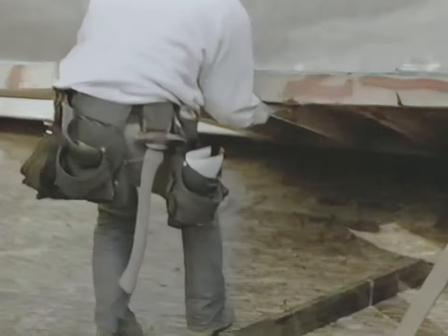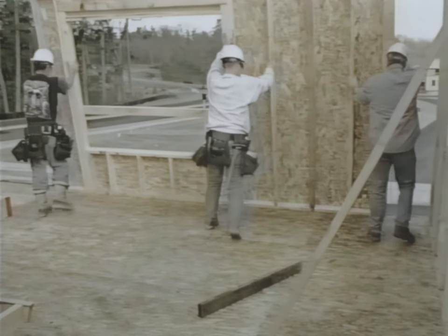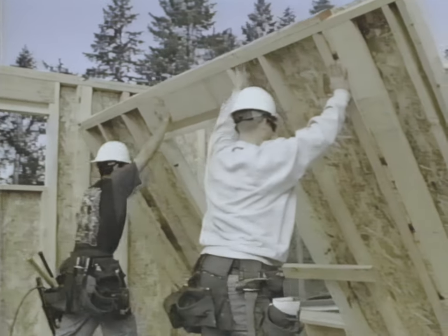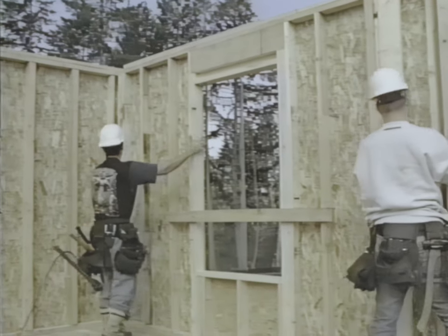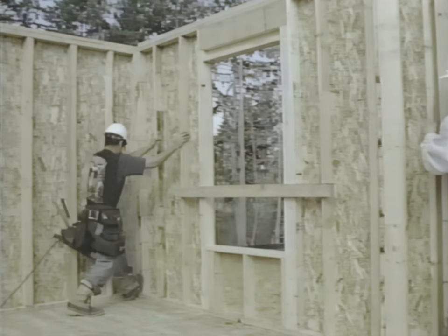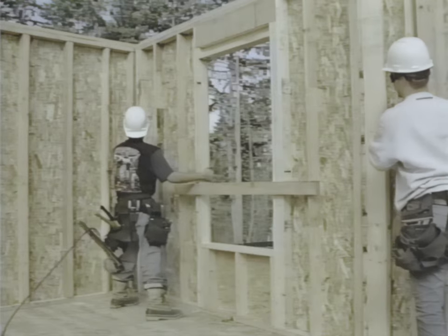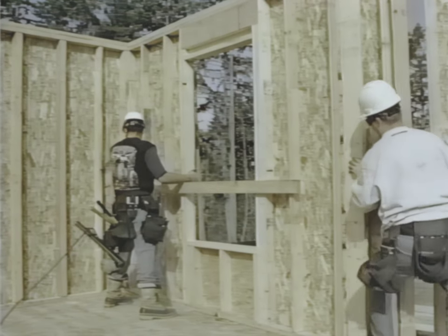Many workers are seriously injured or killed while raising walls. A sudden gust of wind may push a wall over, or if someone slips during a manual raising process, the wall can fall back onto the workers. Good pre-planning will lead to a safe process. Be sure you have enough help and good methods in place before raising any walls. Be sure to use proper lifting techniques to prevent back injuries — bend your knees and keep your back straight. Once the wall is raised, be sure it is securely braced.